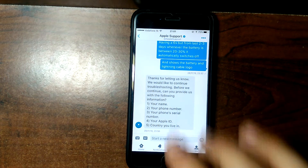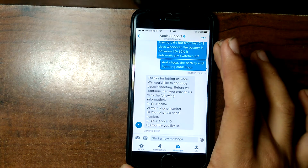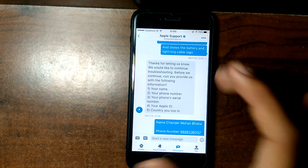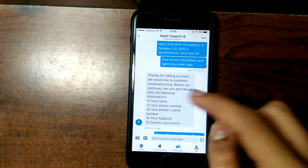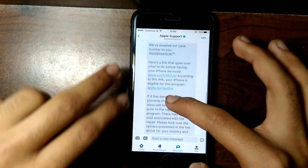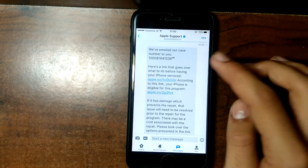They said: 'Thanks for letting us know, we would like to continue troubleshooting. Before we continue, can you provide us with the following?' They asked me for my name, phone number, serial number, Apple ID, and the country I live in.